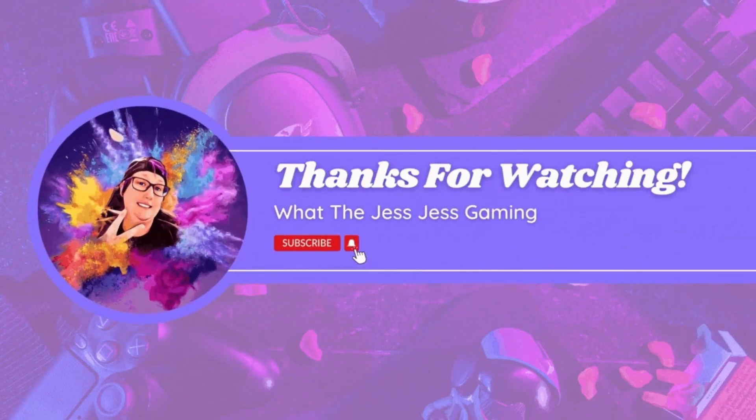That was the Top 10 Scariest Five Nights at Freddy's animatronics. Thanks for watching.